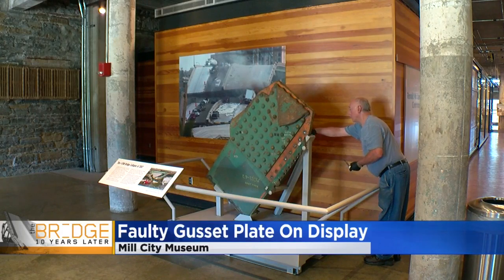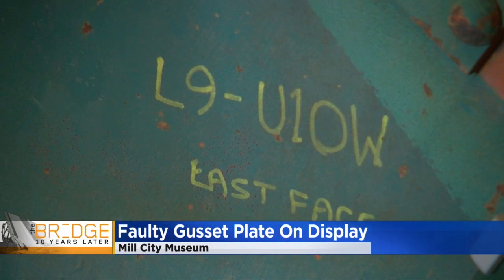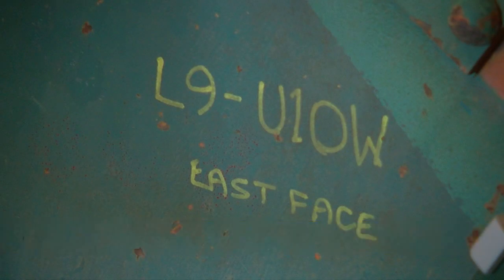One of the key elements that caused the 35W bridge to collapse is now on display. It comes less than a week before the 10-year anniversary of when the bridge fell. This metal gusset plate was identified as the first piece of the bridge to fail when it collapsed on August 1st of 2007.